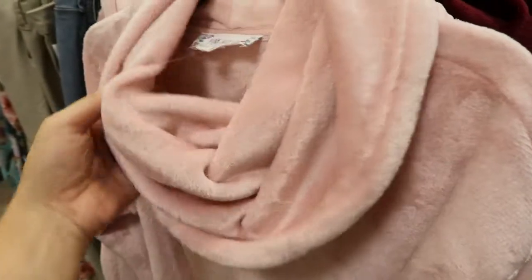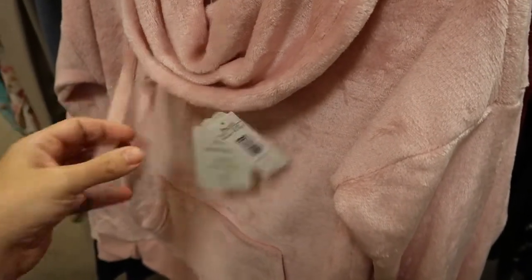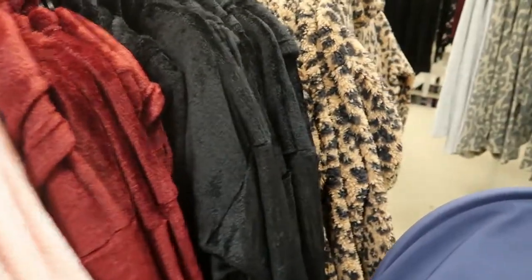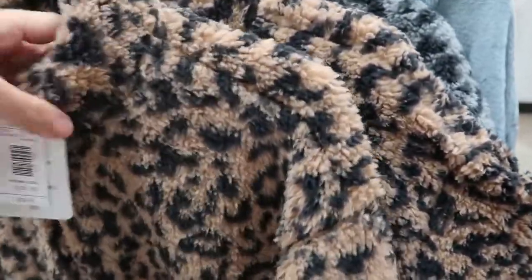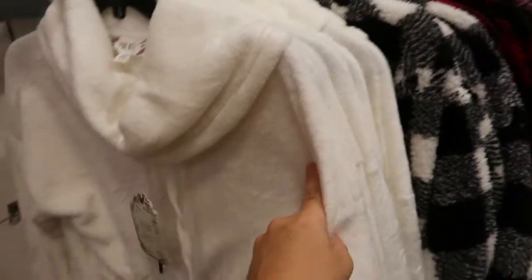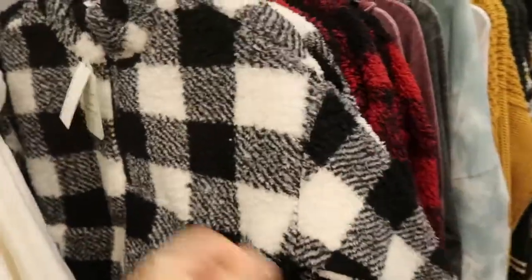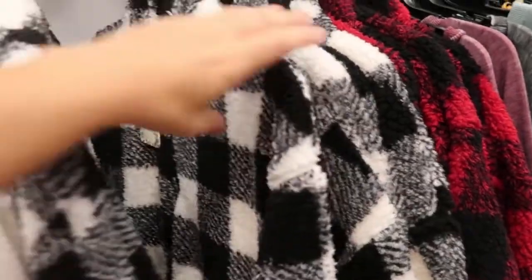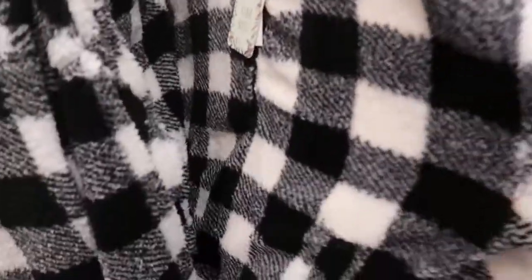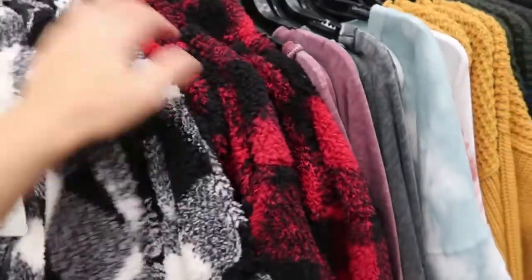These Minky mock neck or turtleneck pullovers are 50% off, originally $36, so about $17 or $18. They're by the brand Pink Rose. They have it in pink, burgundy, black, and the same price for the leopard. They're half-zip pullovers and also come in a gray leopard — these are a good deal. There are also little Minky pullovers for $15, like this buffalo check which is so cute. This is a junior's brand so I'd say get your normal size — I would get the medium.